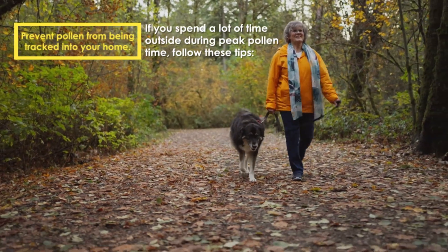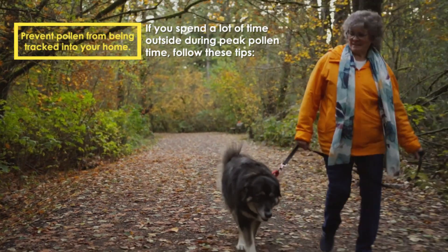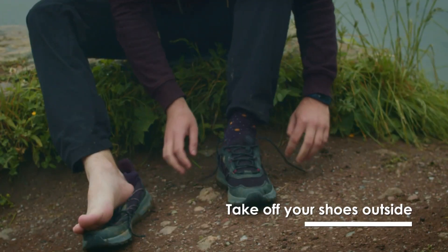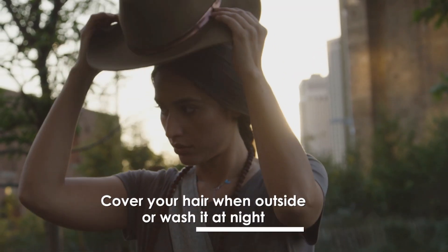Prevent pollen from being tracked into your home. If you spend a lot of time outside during peak pollen times, follow these tips: take off your shoes outside, don't wear your outside clothes to bed, and cover your hair when outside or wash it at night.